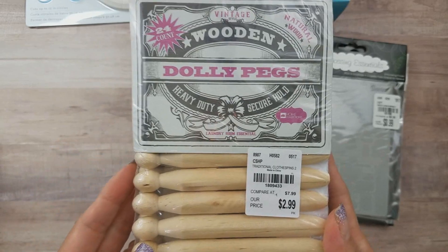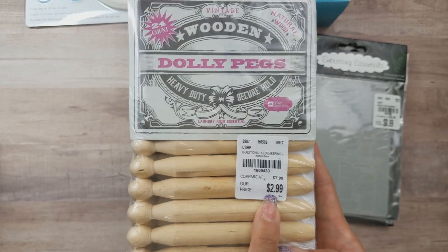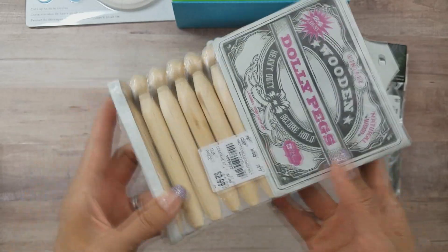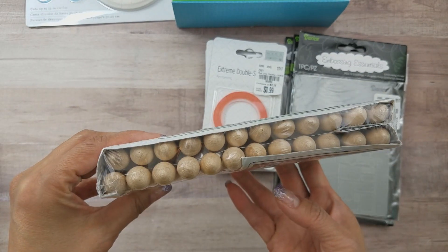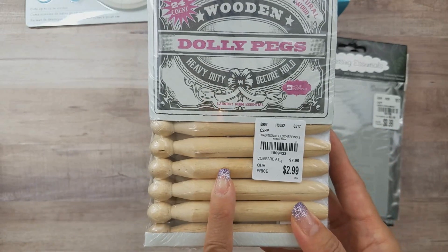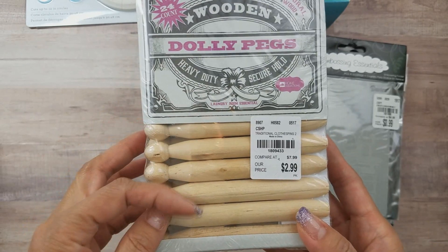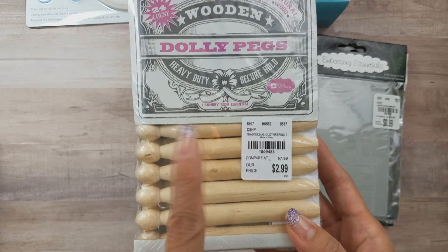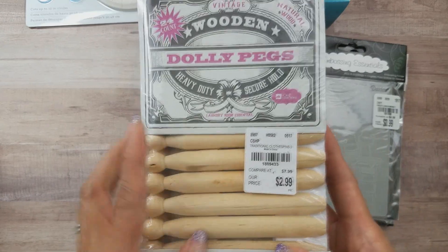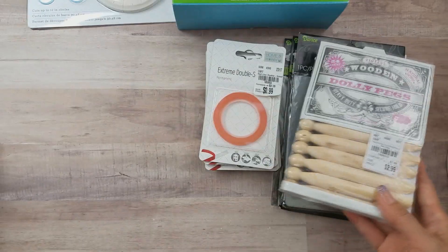I found a clothespin set for $2.99 — they also had a bigger set for $5.99. What I love about these, aside from the price, is I can use my leftover ribbon and trim remnants — the short ones you can't put back on the spool.